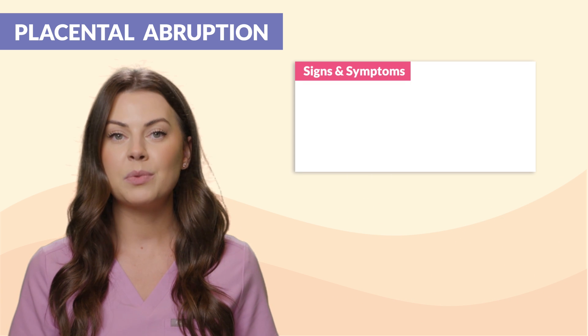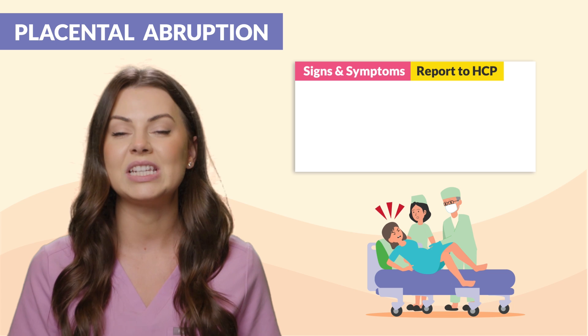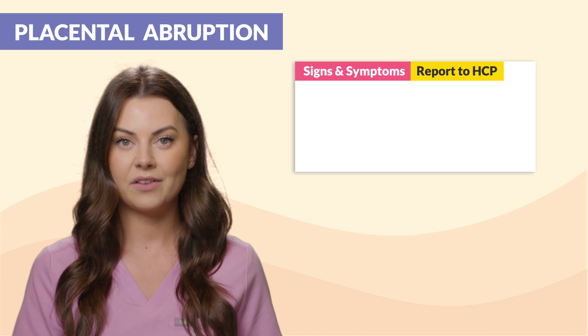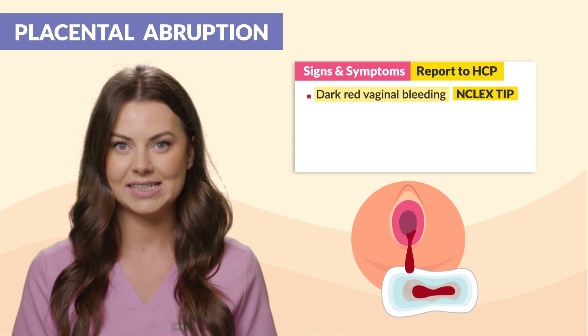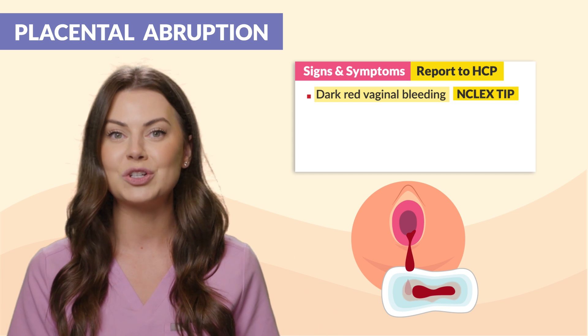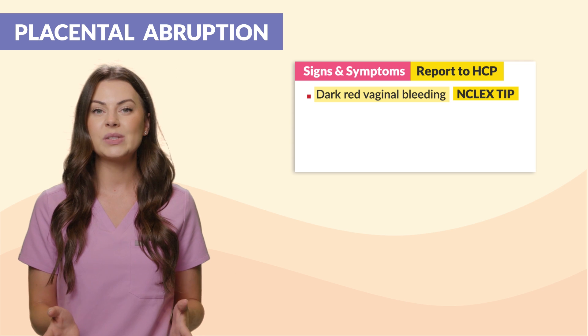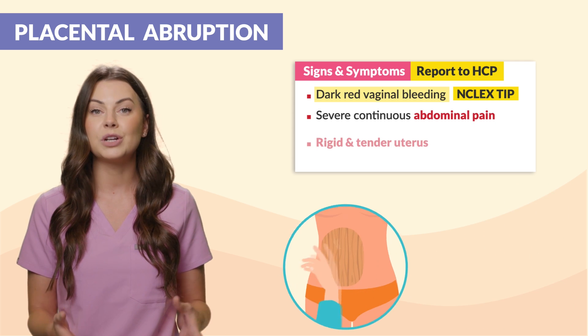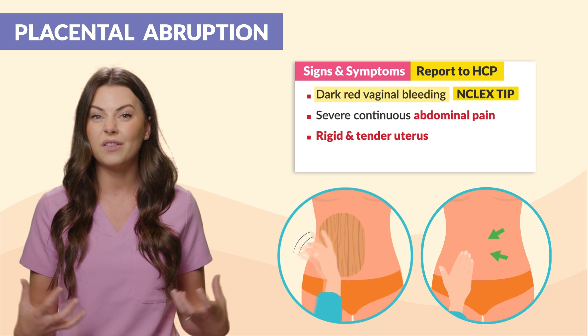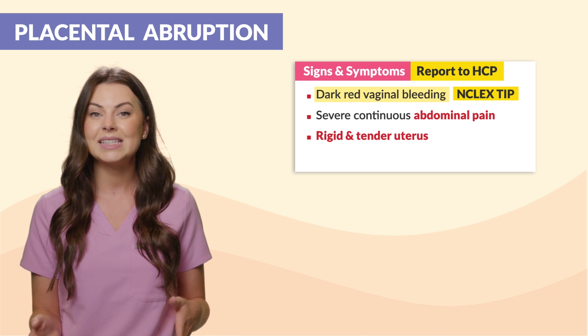For signs and symptoms, remember these need to be reported to the HCP. The big one is dark red vaginal bleeding — this is a huge NCLEX tip. You'll also see severe continuous abdominal pain and a rigid, tender uterus from all of that internal bleeding.